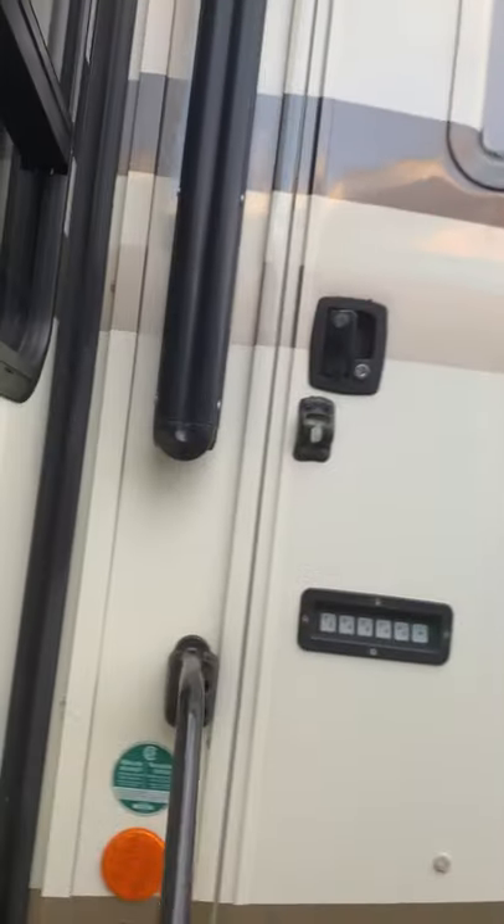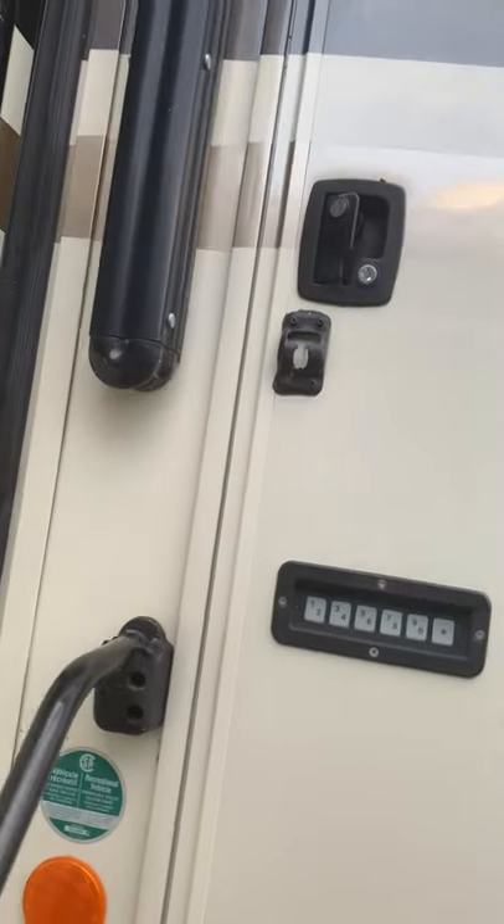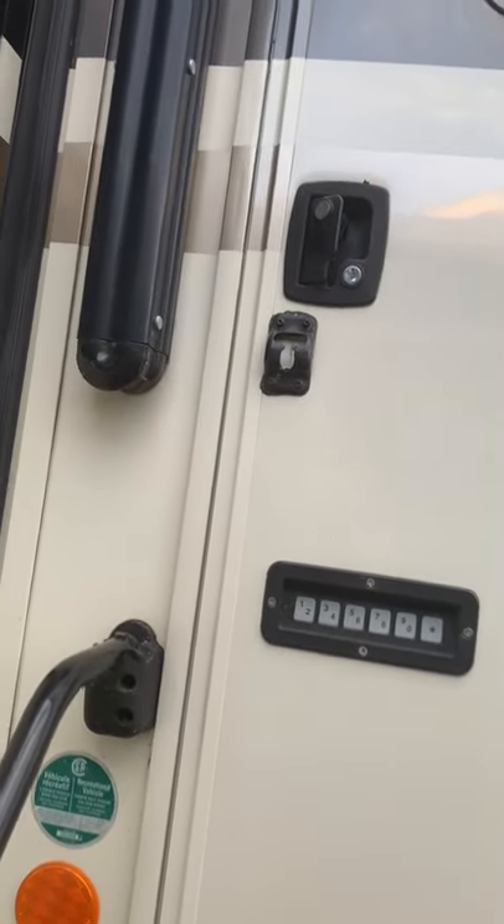Two electronic wind sensor awnings, toppers on all slides, and electronic keyless entry lock.